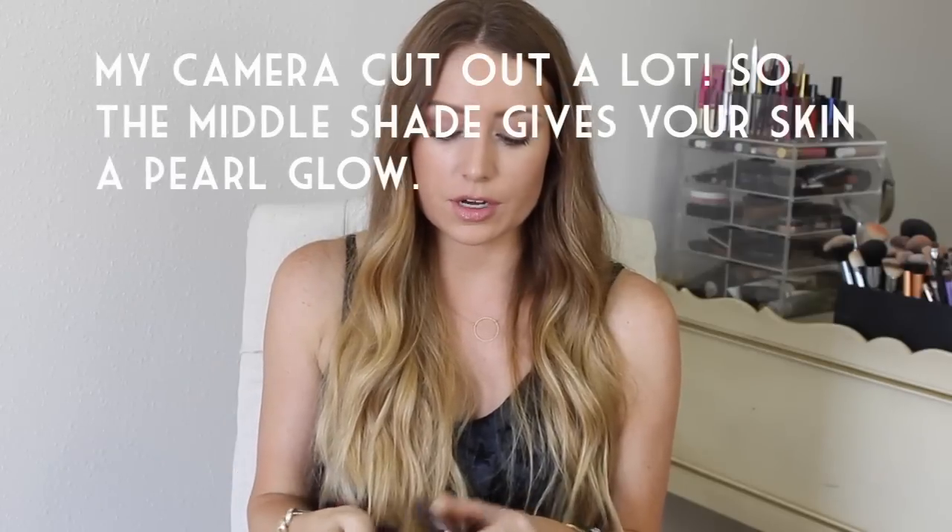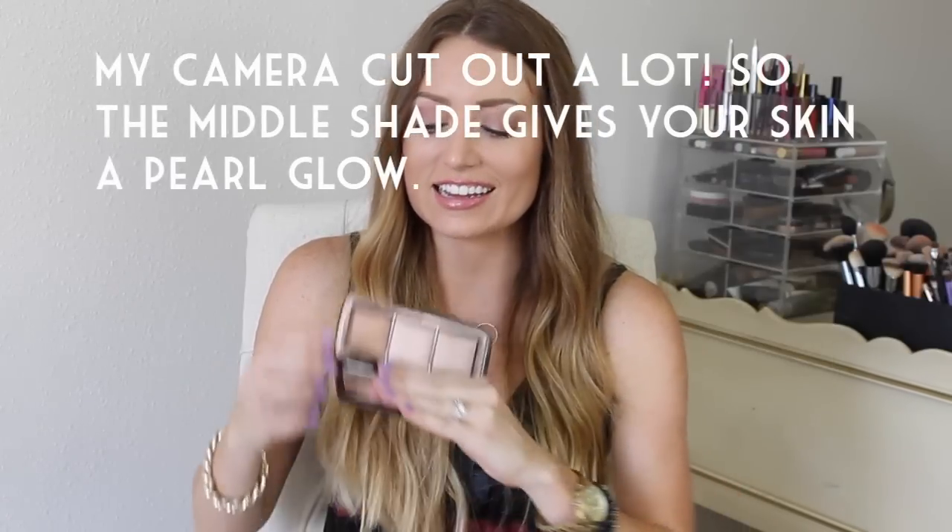The middle one is called Incandescent Light — it's limited edition to the palette. It's an opalescent pearl that's supposed to brighten your complexion with a celestial glow. A lot of people are talking about it as if it should be a highlight, but it's not technically a highlighter; it's basically just a powder that gives your skin a little bit of a glow. The bronzy one I use as I would a bronzer, but it's not going to give you a tan — it just warms up your complexion and gives you a nice glow.